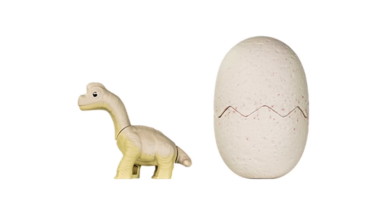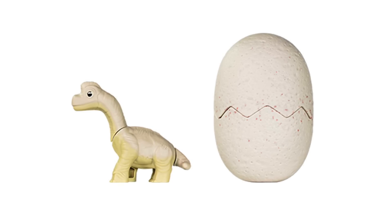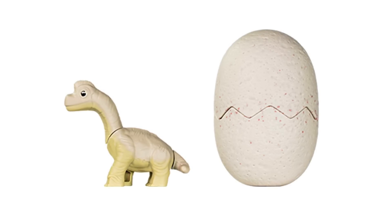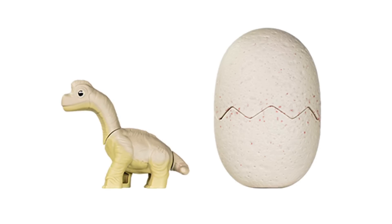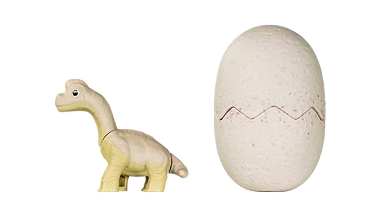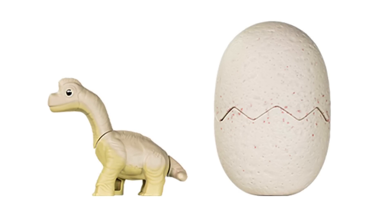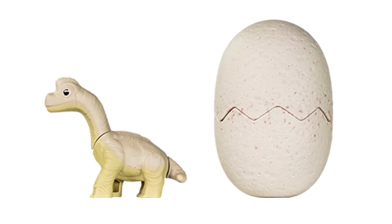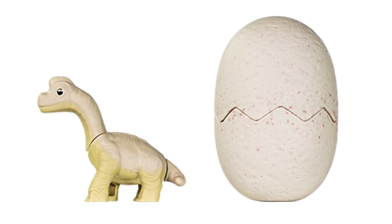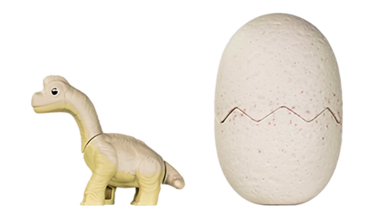Another really nice addition because it's a herbivore is Brachiosaurus. In Camp Cretaceous, Brachiosaurus is prominently featured, at least in earlier episodes with the zip line scenes. This one is very stylized — very much looks like a baby — but that's the charm of all these figures, they have a really nice aesthetic. Brachiosaurus is certainly exaggerated with its huge head and tiny body, but I'll always take a Brachiosaurus toy from Jurassic.